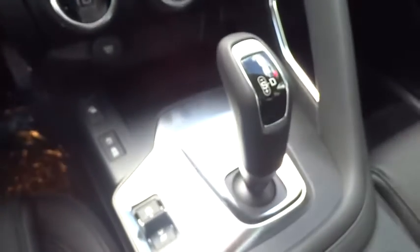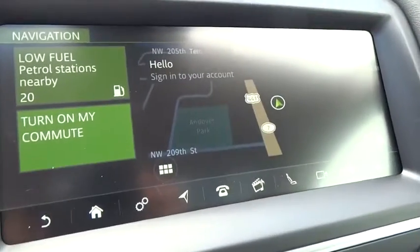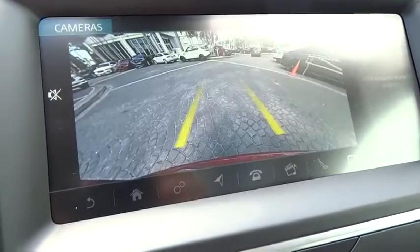Security system, rear window defroster, power windows, electronic stability control, trip computer, tachometer, overhead console, panic alarm, remote keyless entry. Your new ride is just a phone call away.